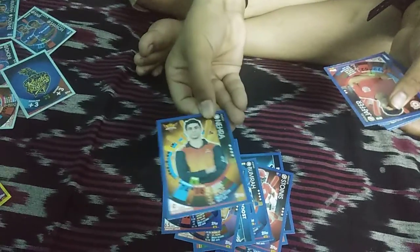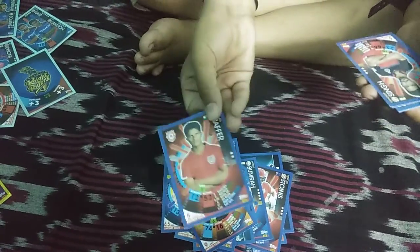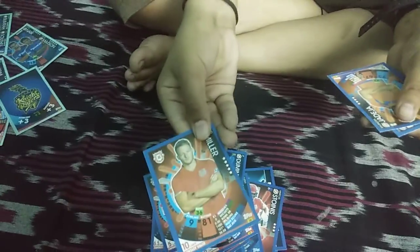Aashi Nehra, Arman Jaffer, Mandeep Singh, JP Duminy, David Willey base maze card, Ravindra Jadeja, and the last is Suresh Raina duff card. So let's move on to the silvers, guys.